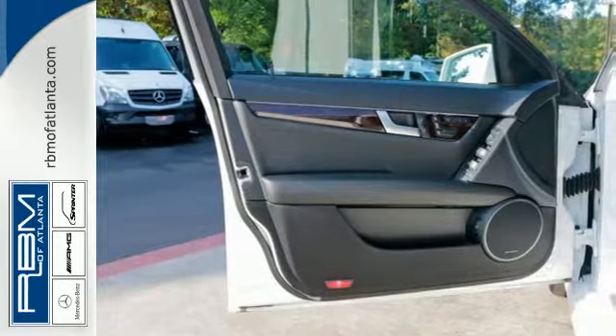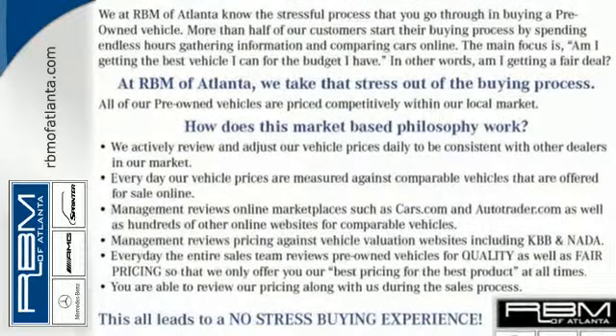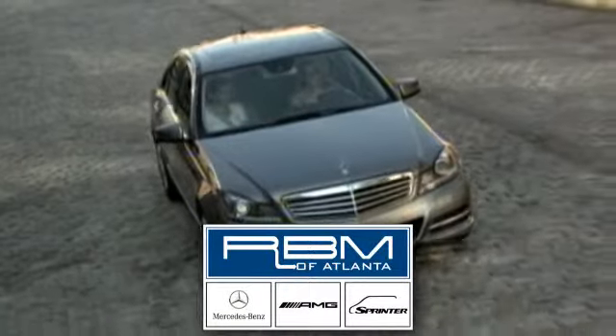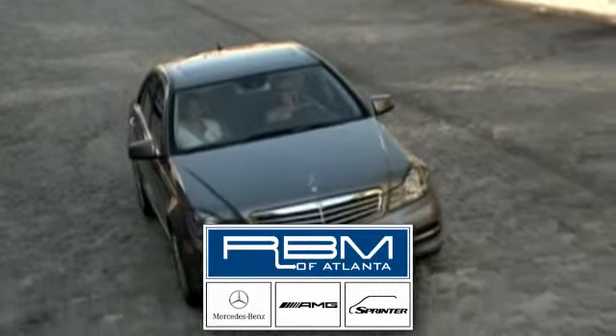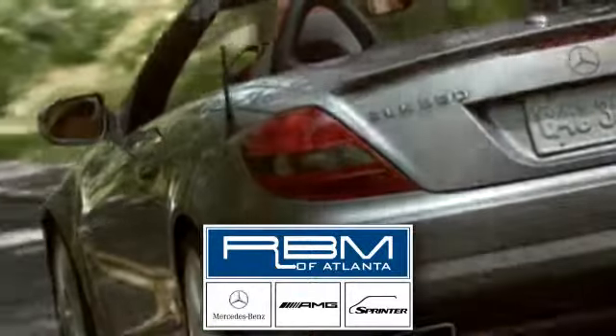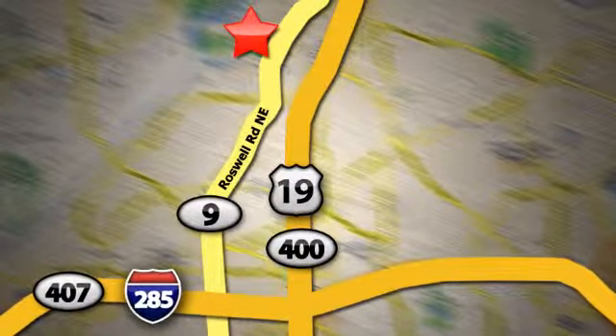It's pure Mercedes-Benz style. Come in for a test drive today. At RBM of Atlanta in Sandy Springs, we have the best selection of new and top-quality pre-owned vehicles to choose from. We are conveniently located at 7640 Roswell Road in Atlanta.